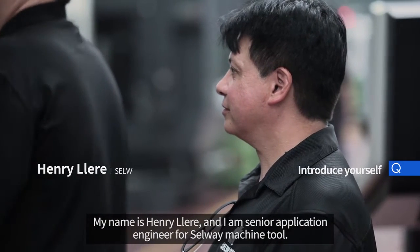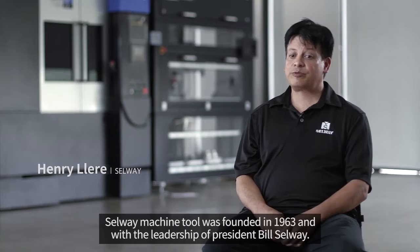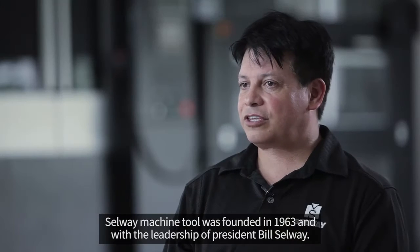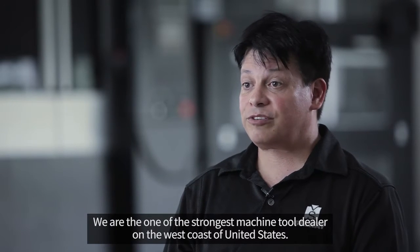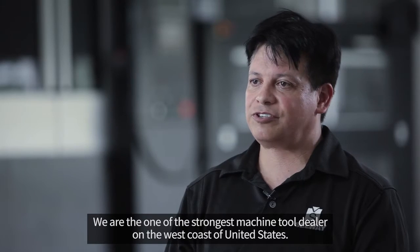My name is Henry Lear. I'm Senior Applications Engineer for Selway Machine Tool. Selway Machine Tool was founded in 1963 and with the leadership of President Bill Selway, we are one of the strongest machine tool dealers on the West Coast of the United States.